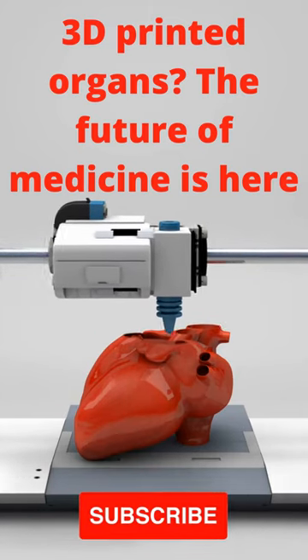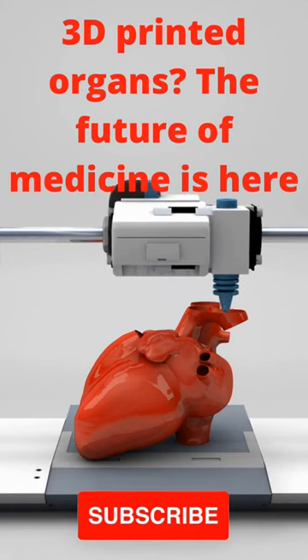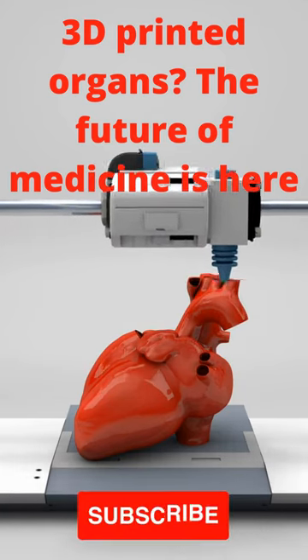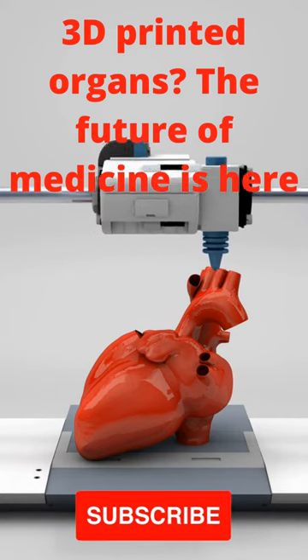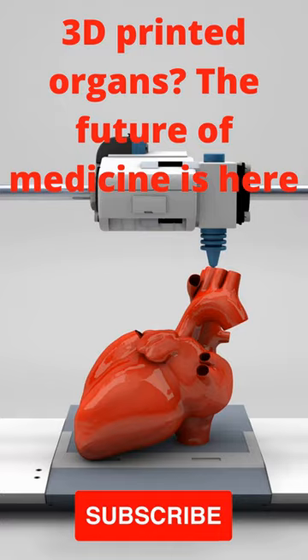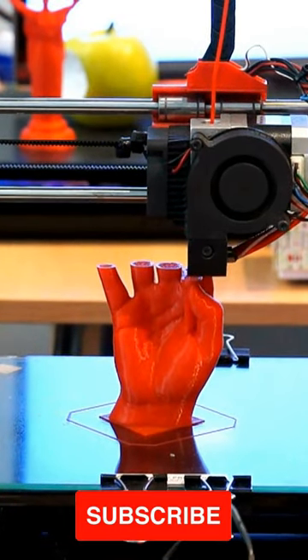3D printing is becoming a major tool in manufacturing, industrial, medical, and sociocultural applications. This technology allows the construction of a three-dimensional object from 3D models through processes that require the deposition of materials, such as liquid molecules or grain powders, that are joined or solidified together to generate functional objects.